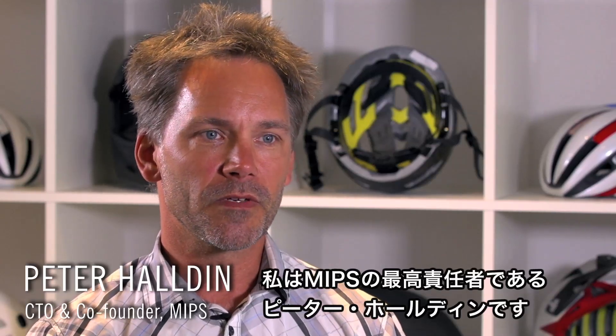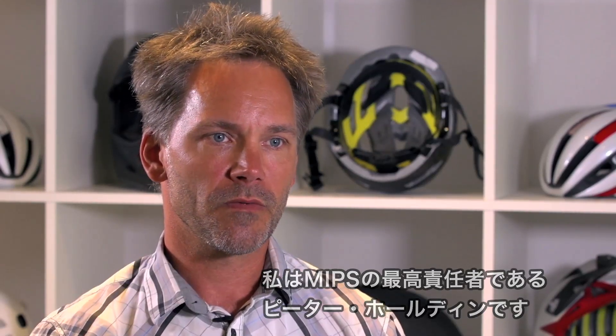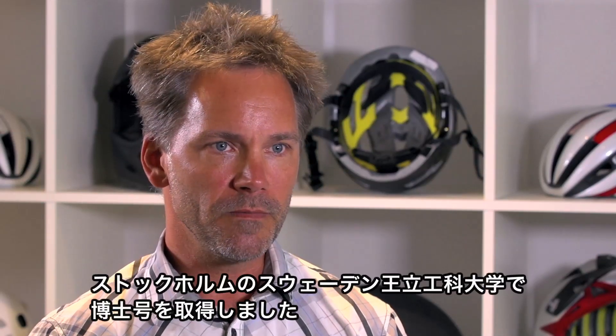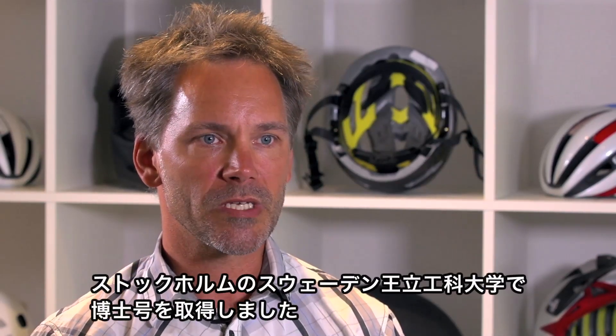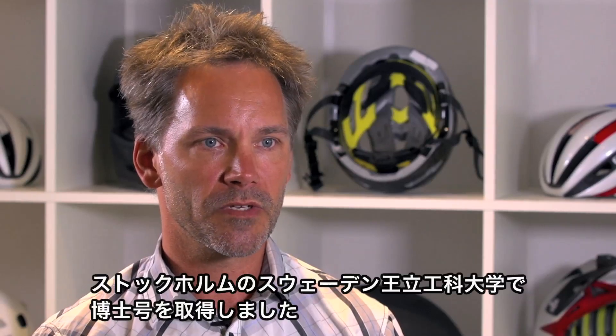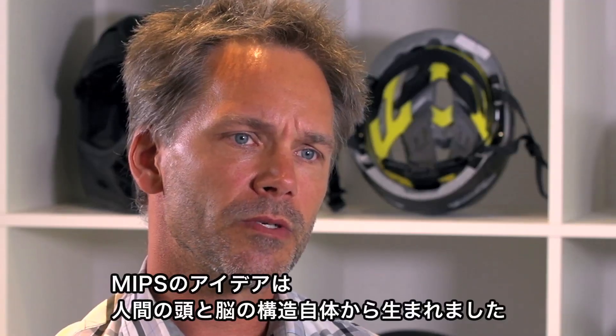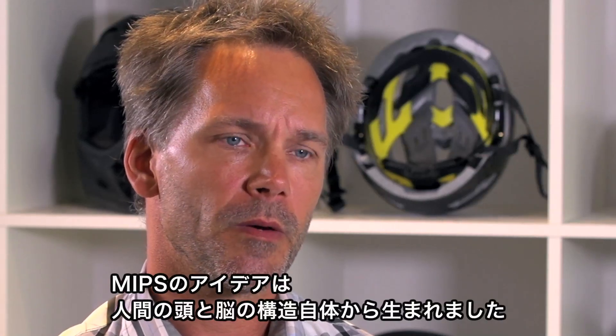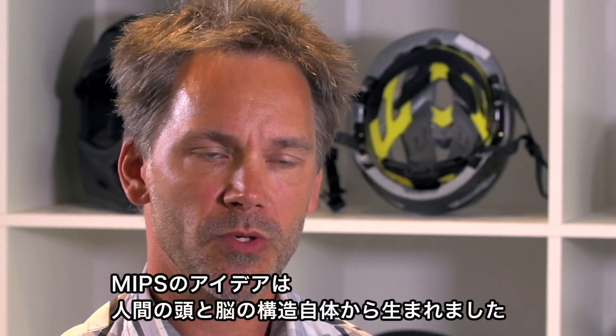My name is Peter Haldin and I'm the CTO of MIPS. I'm also one of the founders of MIPS and a PhD from the Technical University in Stockholm, KTH Royal Institute of Technology. The MIPS idea was actually sprung out from what we could see in the human head and the human brain.